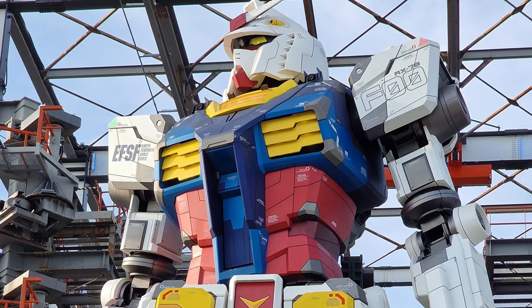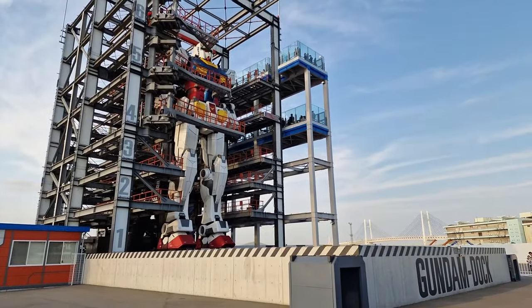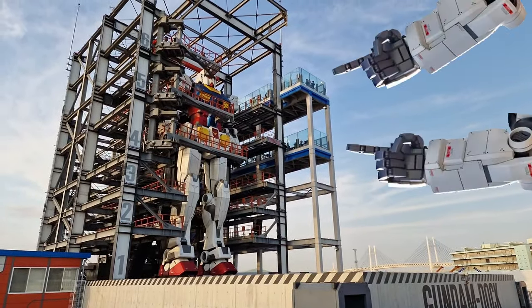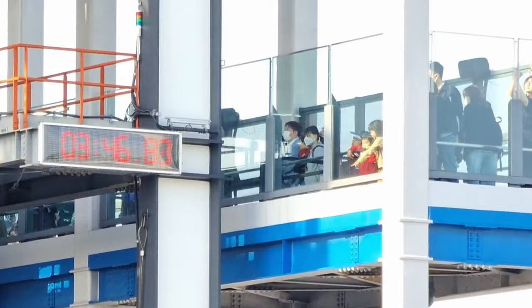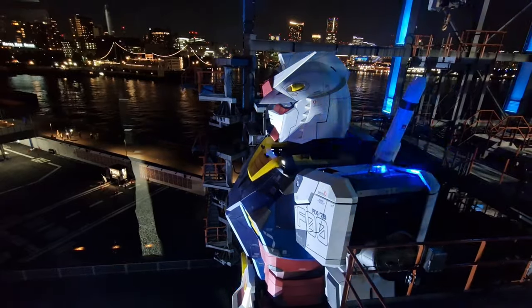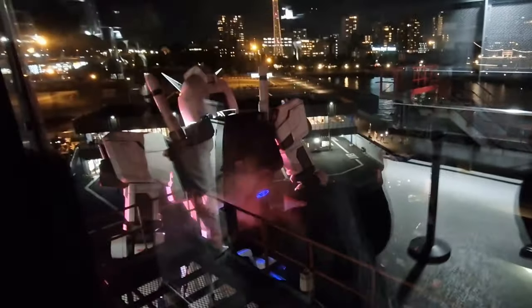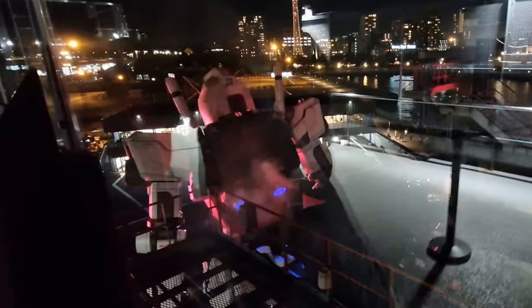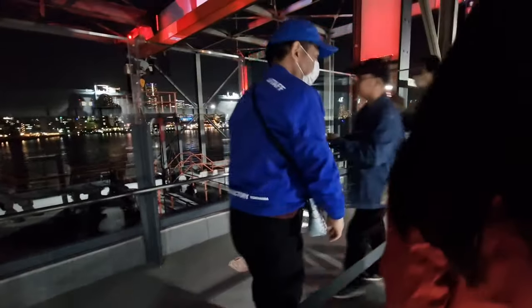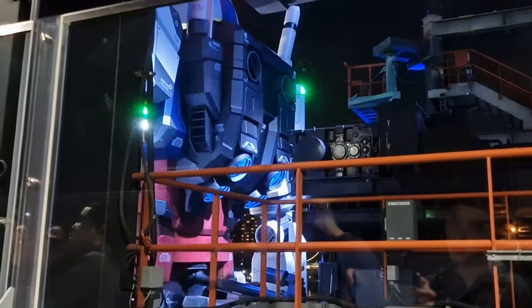If you want an even closer look at the mech, you can purchase an additional ticket to get access to the tower levels in the dock. To be honest, I only recommend this if you're a real Gundam fanatic. You do get to appreciate it up close, but you're behind glass and the reflections can obscure your view. Also, the staff shuffle everyone around to different viewing areas to ensure everyone gets a fair look. At one point, all you can really see is his butt.